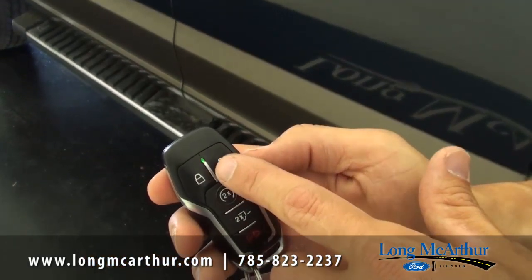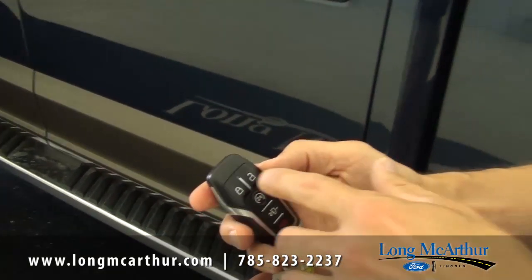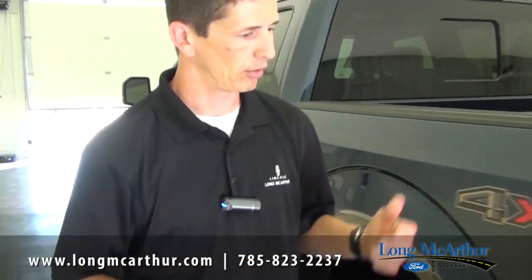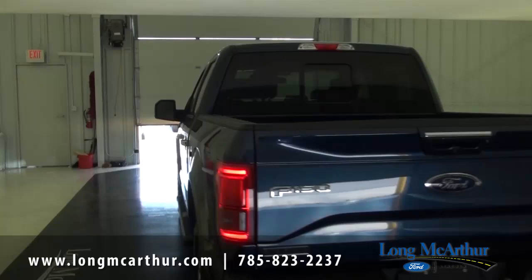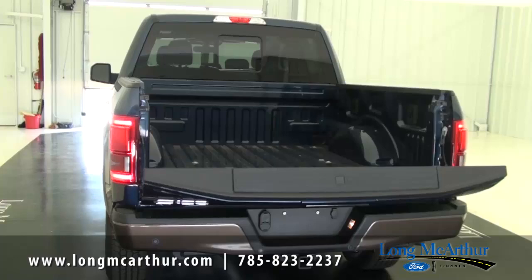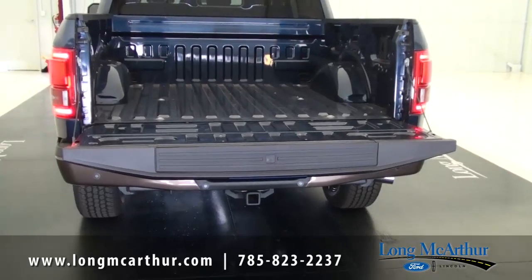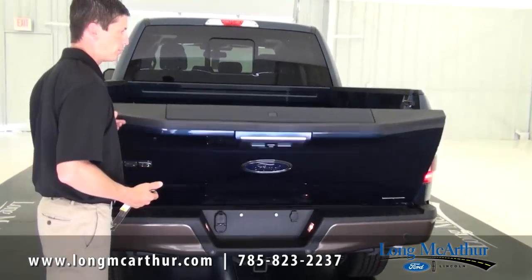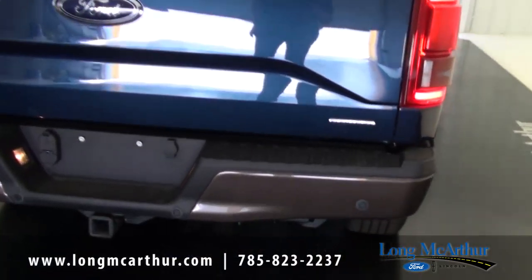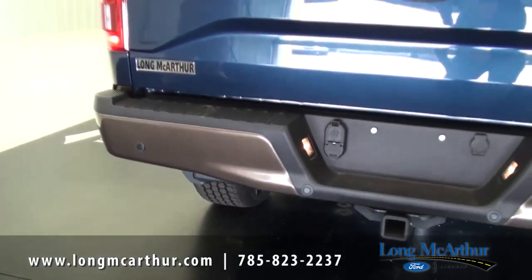With the new remote start, pressing the remote lights it up green to confirm the truck started — helpful when you're inside and can't hear it. Red means it shut off or didn't work. The remote also includes a remote tailgate feature: press it twice and your tailgate opens. You also get backup sensors that give you audible alerts as you get closer to objects behind you, working alongside the standard rear view camera.